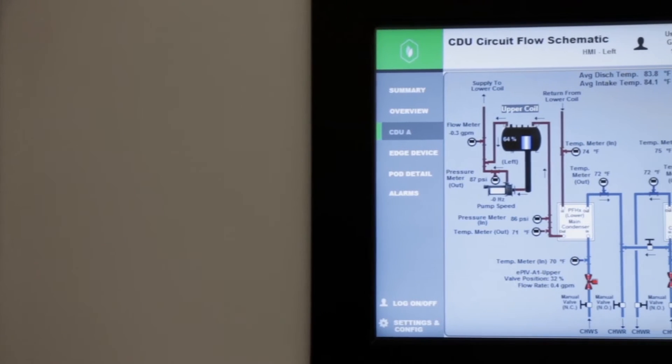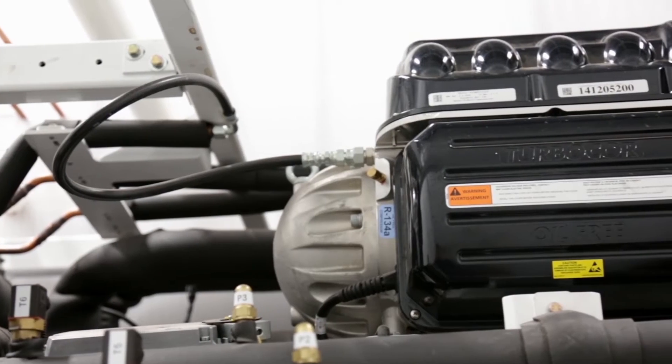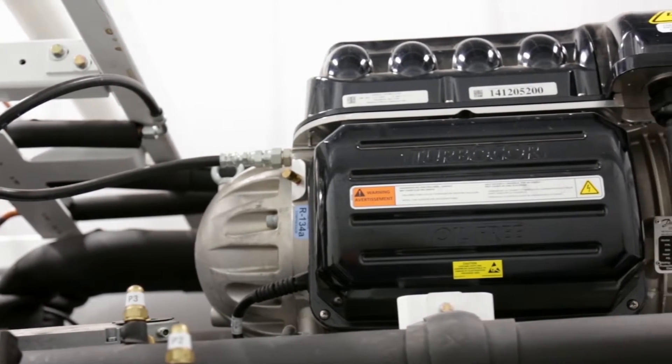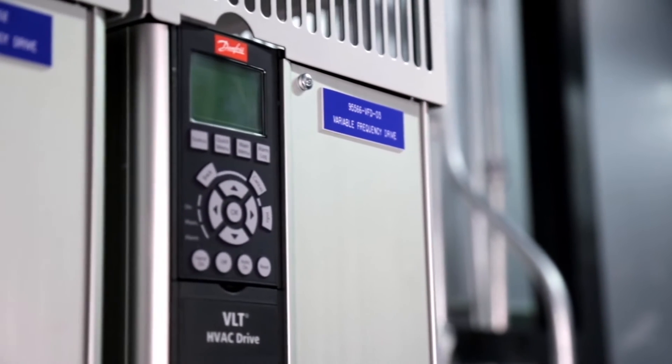Danfoss has been a key partner in providing reliable products and technical expertise for Intertech, which has used Danfoss TurboCore compressors, heat exchangers, valves, and variable frequency drives in its modular solution.